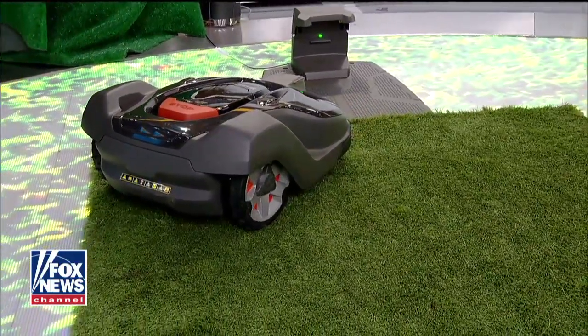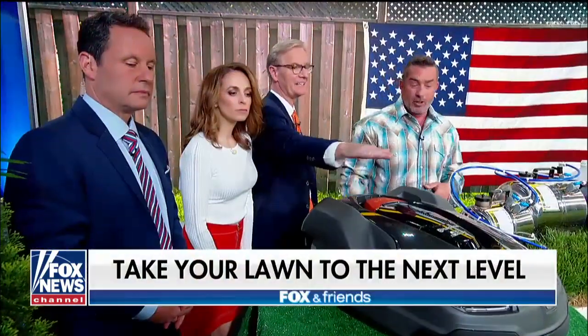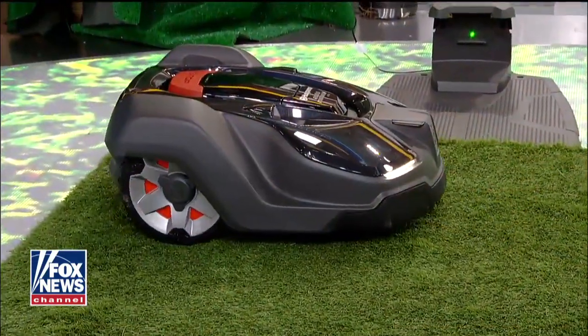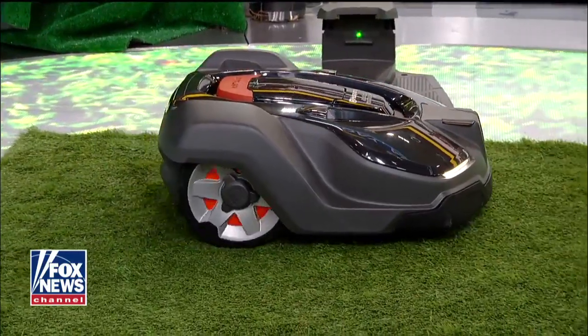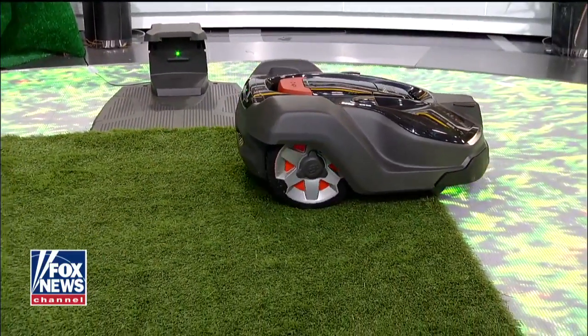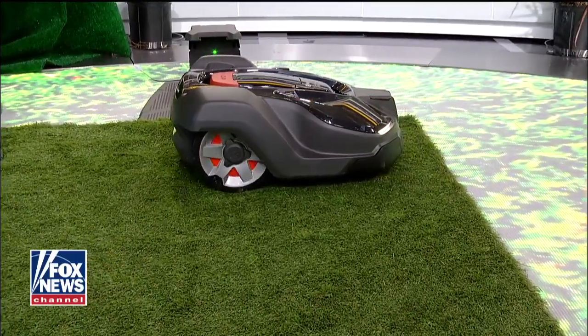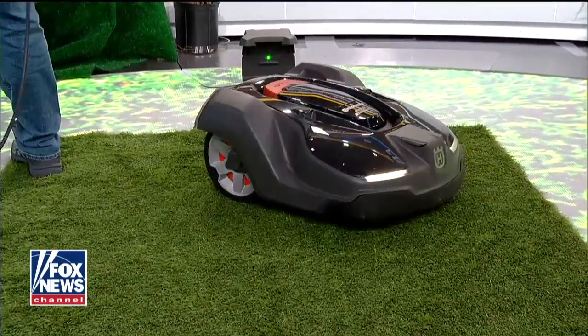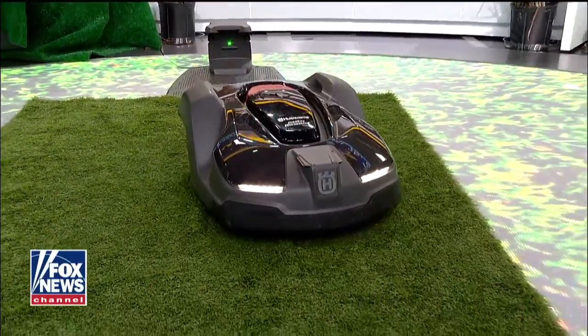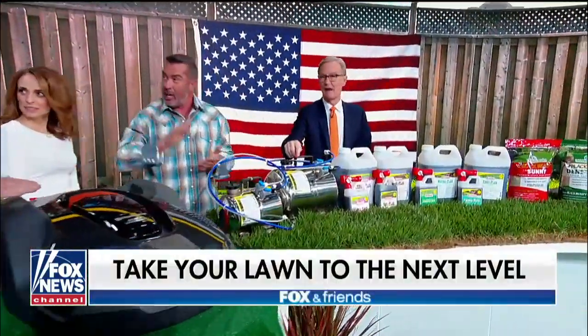The one we have here in the studio is actually running on artificial grass, but that's how quiet it is — you can have it go out in the middle of the night. It mows every day so your lawn always looks perfect. GPS operated, it talks to your smartphone, and it has object sensing so it'll detect if anything's in the way. There's no bag — it doesn't catch the grass, it only cuts a sixteenth of an inch every day.